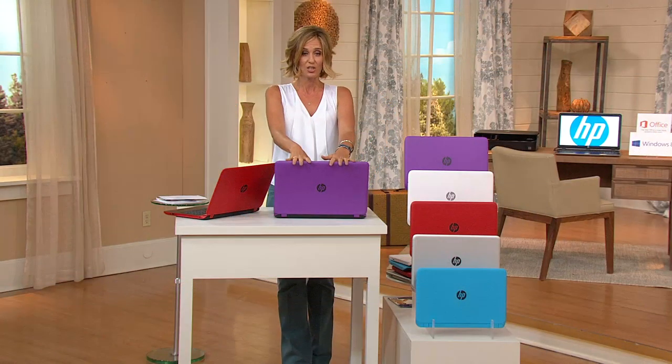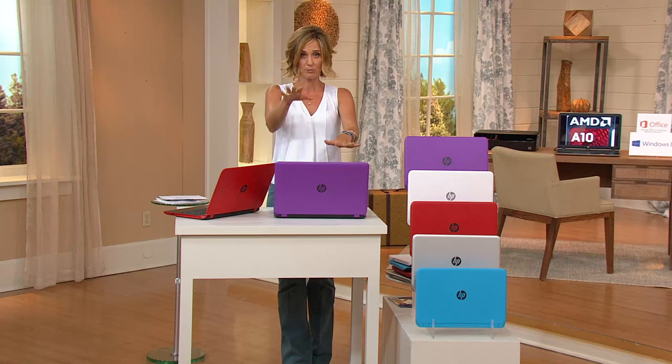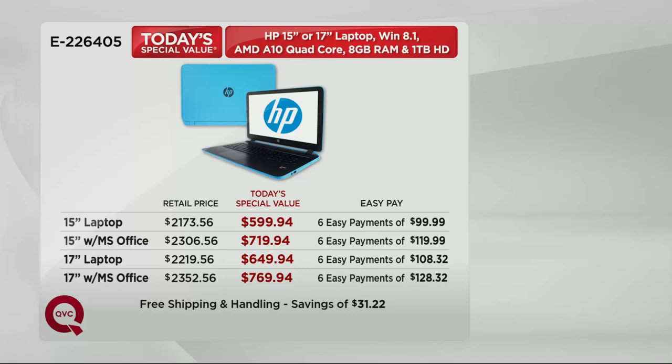Here are your choices. You have a 17-inch and a 15-inch to choose from — bigger or smaller. Both are great sizes. If you're taking it more on the go, maybe you do the 15. If it's going to be your family hub, maybe you go for the 17.